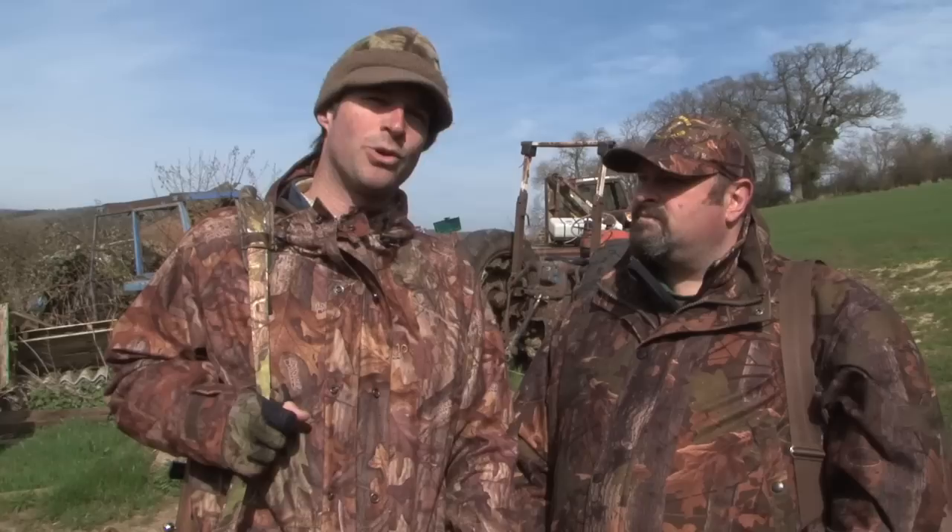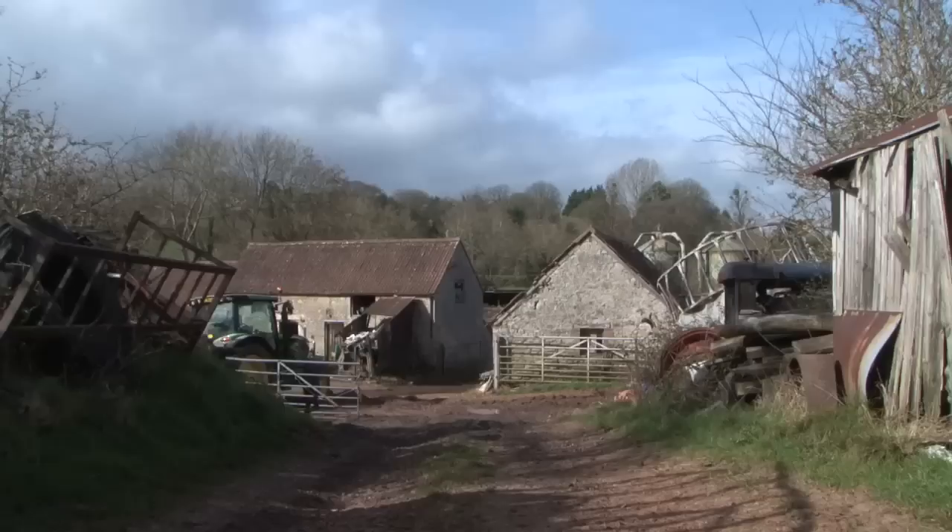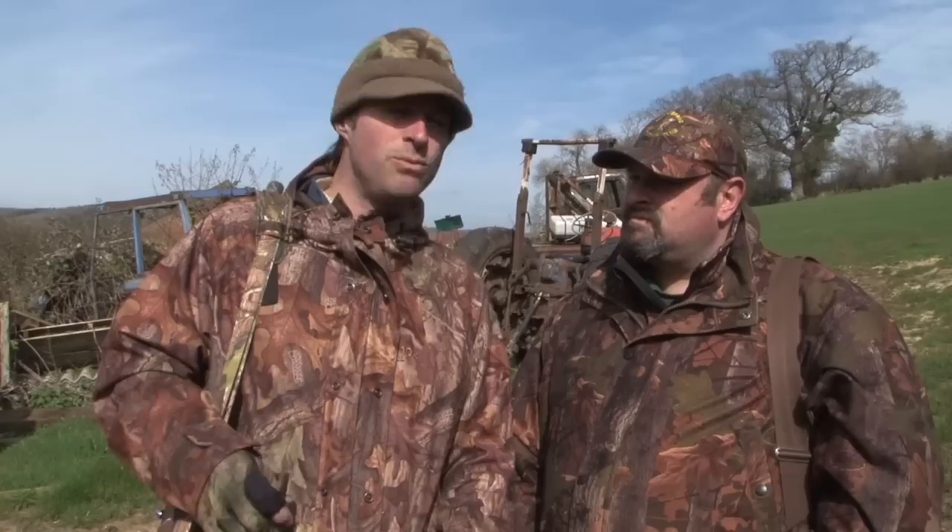I'm up with Rob Collins today, author of the Old Hedge Creeper series of books and chairman of the Pass It On Young Sports organisation, which has introduced hundreds of youngsters to field sports. Rob's also a professional pest controller and we're out on one of his farmyard permissions today.